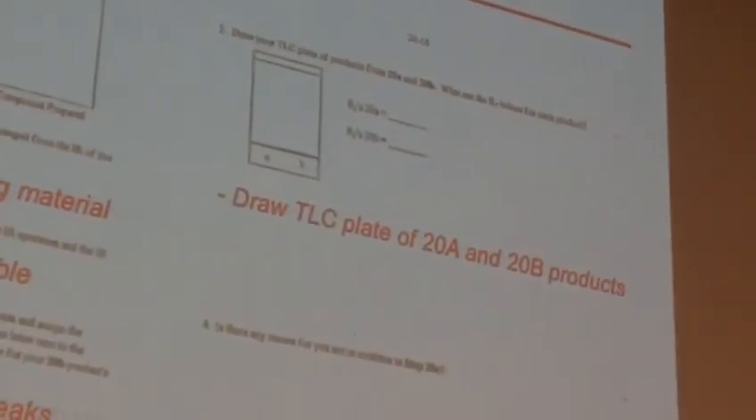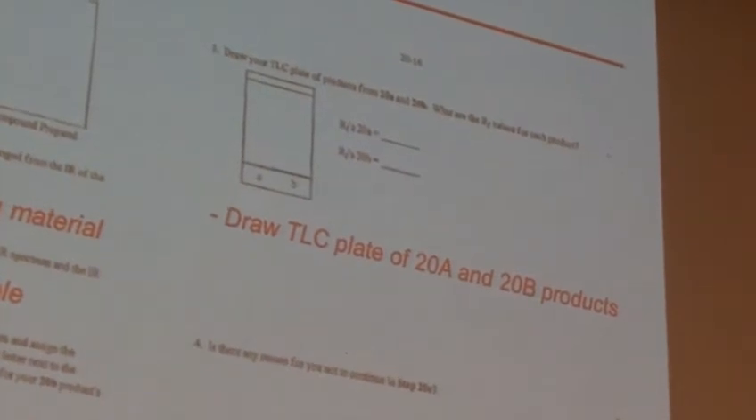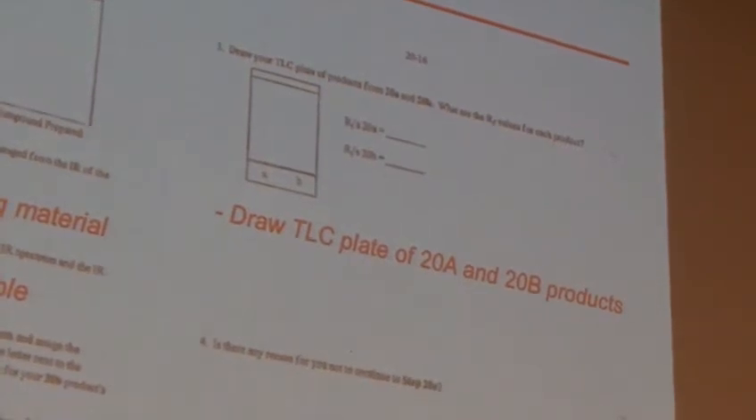Don't forget some of the very common things like the chloroform — CHCl₃ always shows up at 7.26, give or take a little bit. Label anything that's significant in there. And then finally, the additional part of this one is go ahead and draw your TLC — you'll have a TLC plate of 20A and 20B compounds on it. Draw what your TLC plate looked like and calculate the R_F.